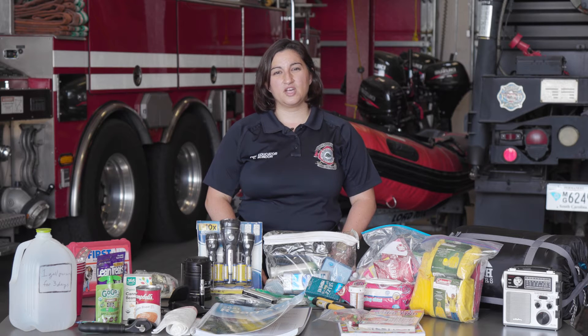Hi, I'm Laura Condor, Fire and Life Safety Educator of the North Charleston Fire Department. It is officially hurricane season. Today we're going to be talking about an emergency preparedness kit — things you should have just in case.